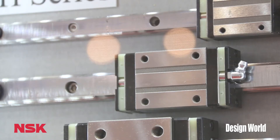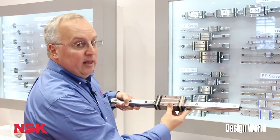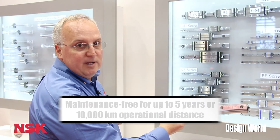It's also maintenance free. I'd like to show you an example of the product. This here is the NH linear guide, and essentially it replaces our LH series, and it's maintenance free. It comes with K1 seals as an option, which allows for maintenance free, lube free life.